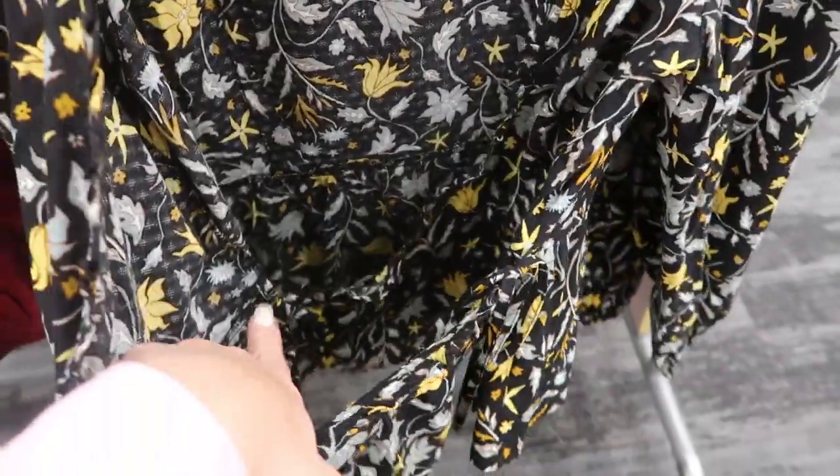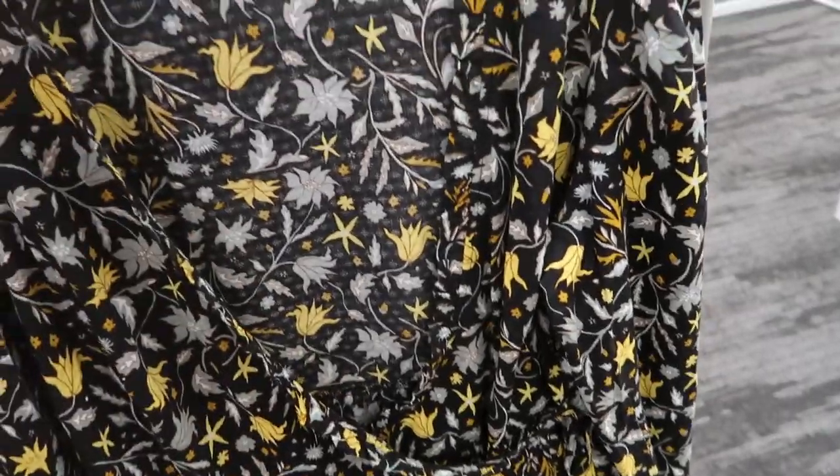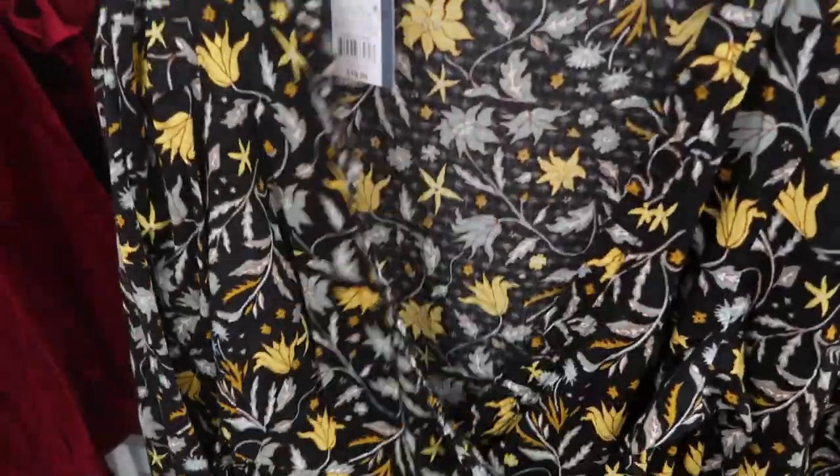This wrap top looks like there's a little place to tie it on the inside and then on the front. There's the small — I think I would get the medium in this. You might need to wear a tank or cami underneath.